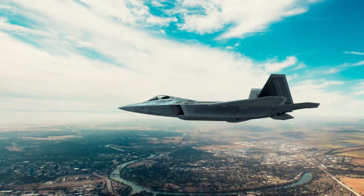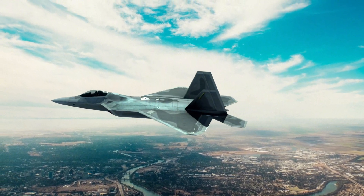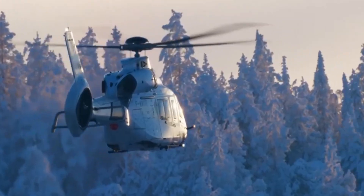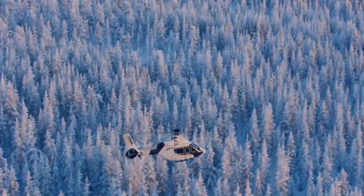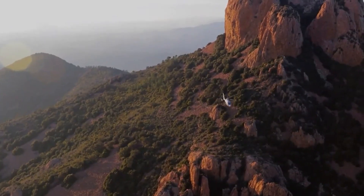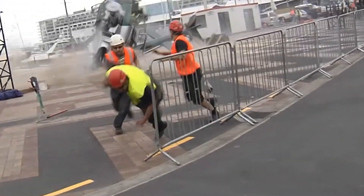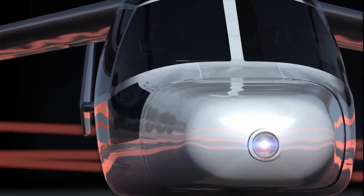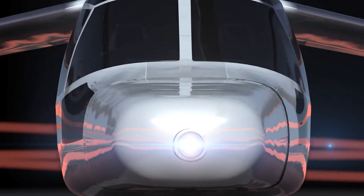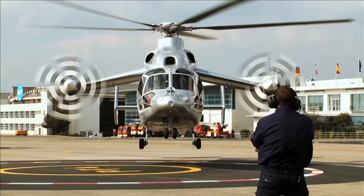In the world of aviation, speed has always been a relentless pursuit. Jets kept getting faster, yet helicopters seem stuck in a slow lane, bound by physics and rotor limitations. Traditional helicopters max out around 175 knots. Push beyond that, and you risk instability, retreating blade stall, and dangerous vibration. But Eurocopter, now Airbus Helicopters, saw an opportunity here. They aimed to build a rotorcraft that could fly like a plane, but still take off and land vertically like a helicopter.